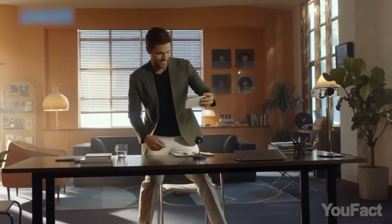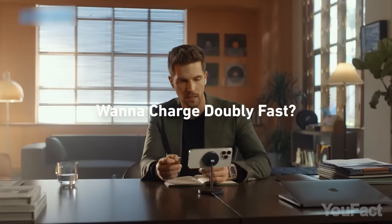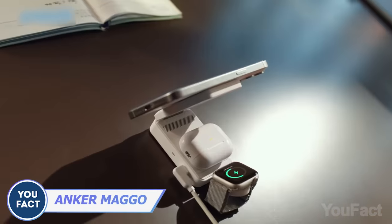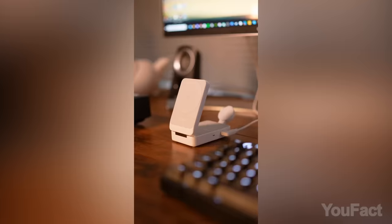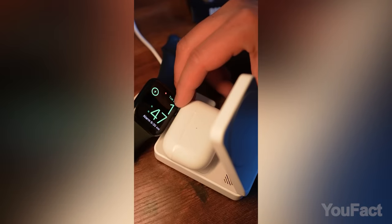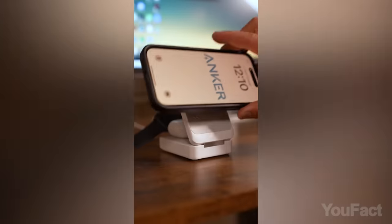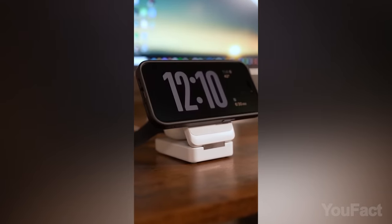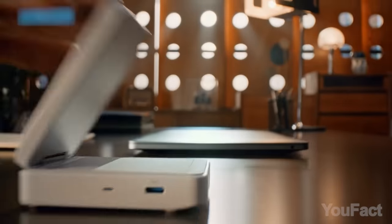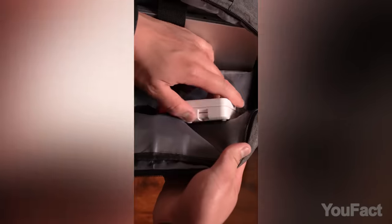Having numerous gadgets is incredibly convenient, but managing their charging needs can be a hassle. This Anker charger solves this problem by accommodating up to three Qi-compatible devices simultaneously. Its design is reminiscent of a pop-up book, unfolding to offer ample space for charging your phone, earbuds, and a watch at a 15-watt power output. When you need to receive a video call, simply adjust the charger to achieve the perfect angle. Its compact size ensures extreme portability, allowing you to keep your gadgets charged.